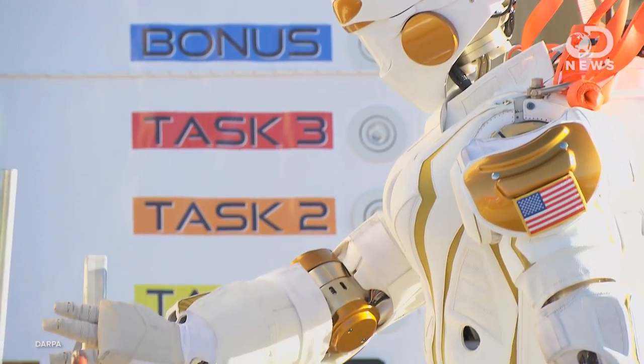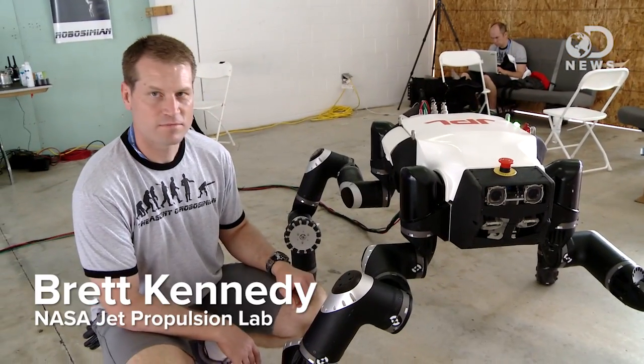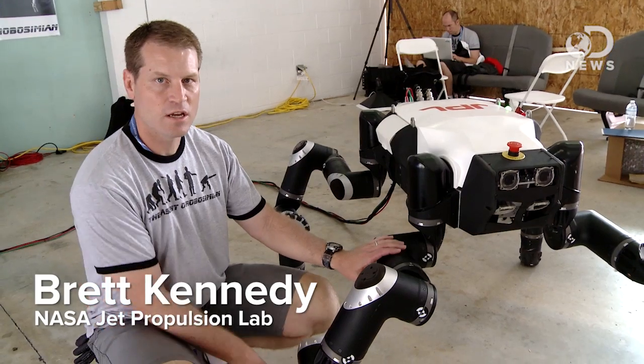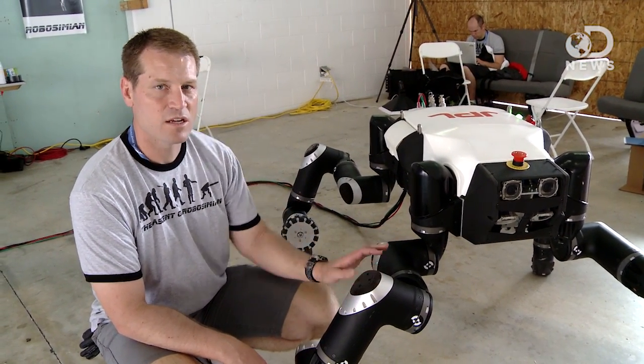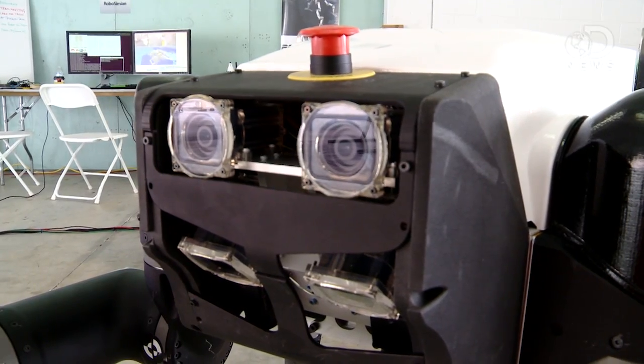Some of these robots you might recognize, like Valkyrie from NASA's Johnson Space Center, described as a superhero robot — 6'2", 125 kilograms, and built for space travel. Also from NASA was RoboSimeon, inspired by a chimp with versatile limbs and detachable hands. One of the obvious aspects of this robot is that it actually has four limbs and stands on the ground quadrupedally. Every one of these limbs is identical, and it's capable of being used for both moving around and also for manipulating things.